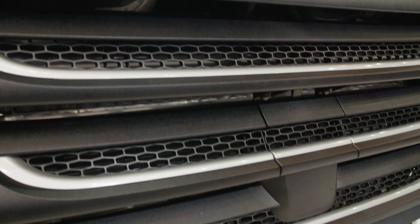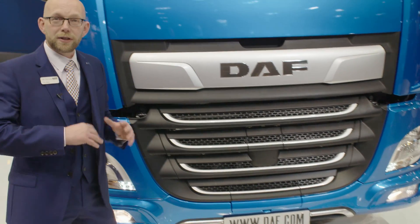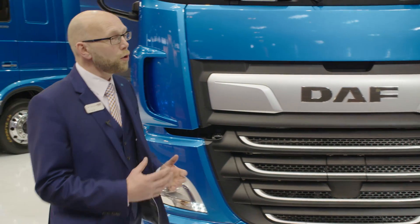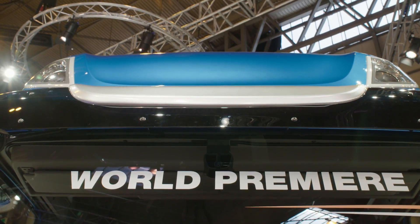The new grille includes aluminium accents, the bumper includes a nice chrome detail, and the new more aerodynamic sun visor includes a new aluminium accents highlight.